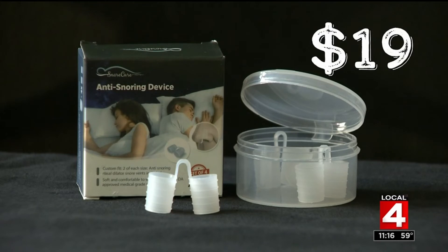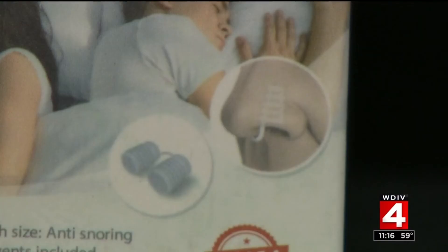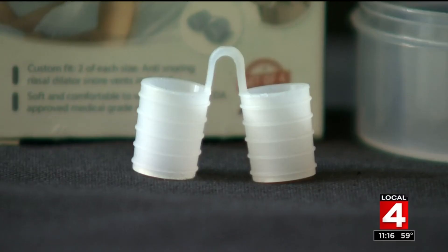Next, we had her try these Snore Care nose vents that sell for $19. They're silicone tubes that apparently open up your airway. They're actually not bad as far as comfort. Yolanda said the first night the product actually fell out when she moved around in her sleep, but she said they did help with the volume of her snoring. It seemed like it worked — you could still hear the snoring, it wasn't as loud. Overall though, the nose vents didn't stop her snoring altogether.